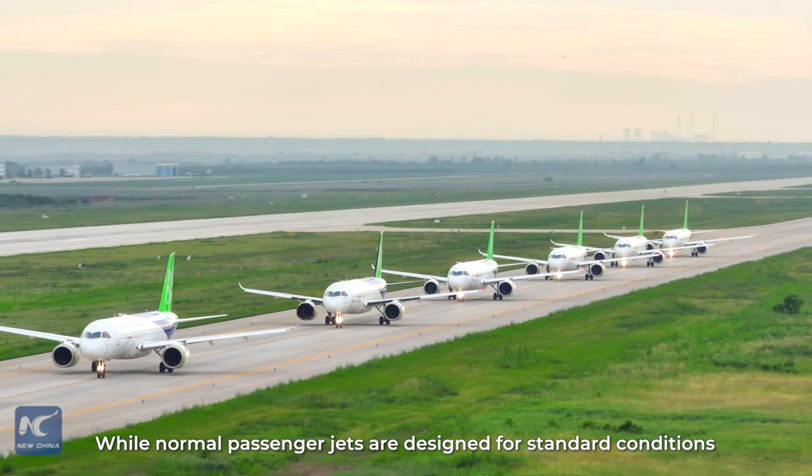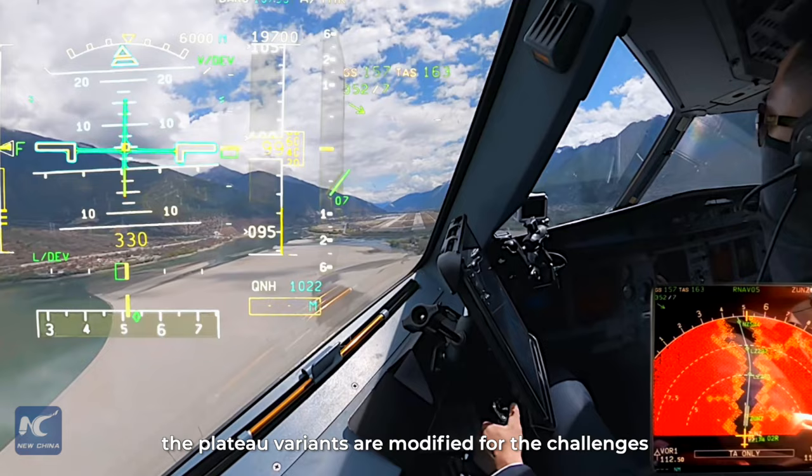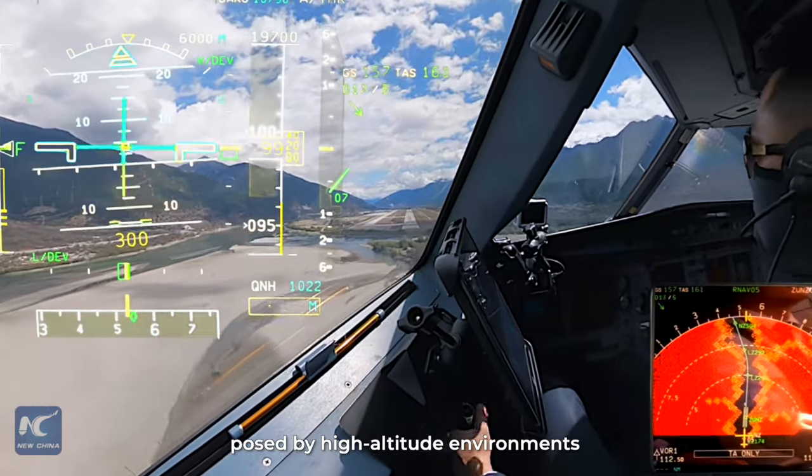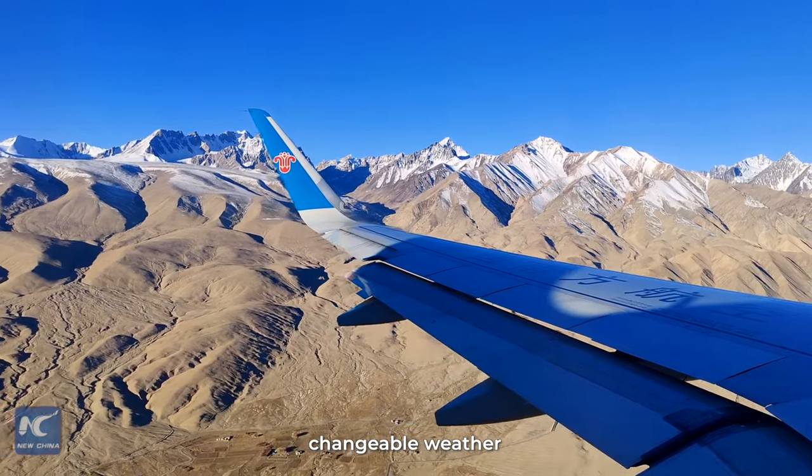While normal passenger jets are designed for standard conditions, the plateau variants are modified for the challenges posed by high-altitude environments, including reduced air density, complex terrain, and changeable weather.